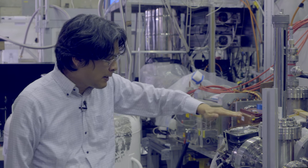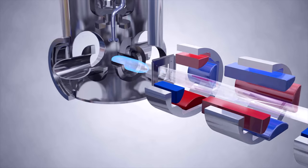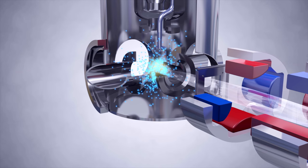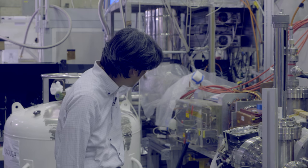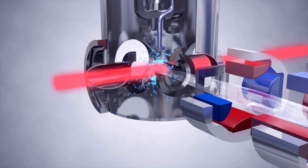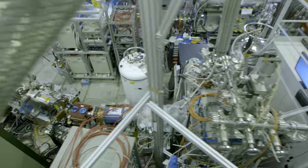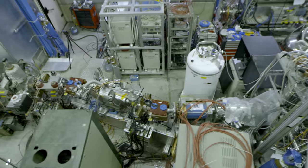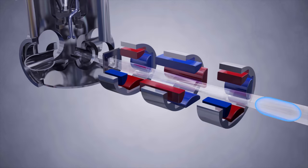We have a beam of antiprotons which are slowed down in this device and then they are mixed with a sample of very cold helium atoms — a gas of helium which is inside this apparatus. Inside these atoms are synthesized. We shine a laser beam on this atom and the laser beam reacts with the atom, making the antiproton which is orbiting around the helium nucleus jump from one orbit to another orbit.